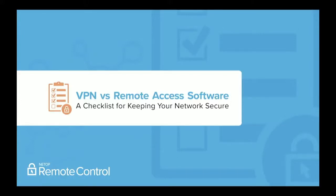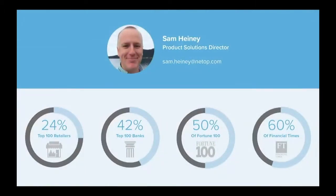Hello, everyone, and thank you for joining me for the VPN versus Remote Access Software presentation by Netop. We appreciate you joining us today. My name is Sam Heine.